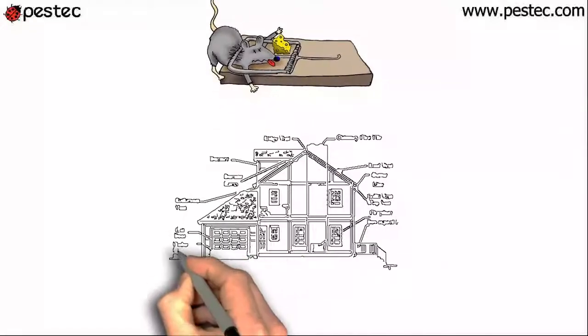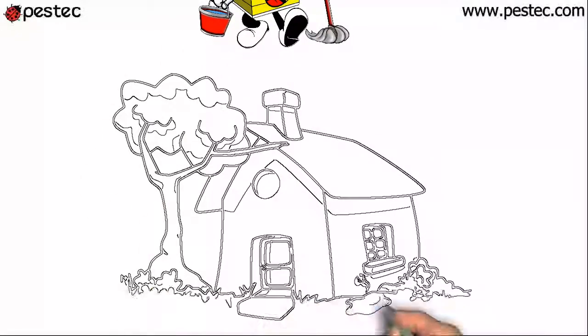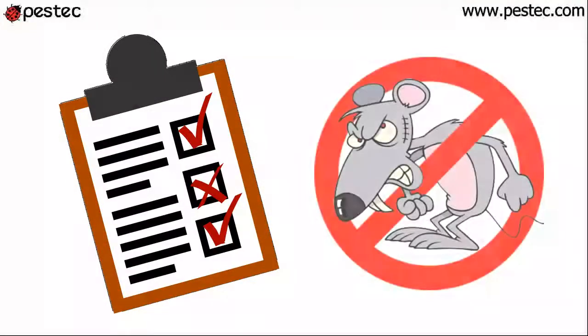We will rodent-proof the house, followed with sanitation. We will remove their food and water sources, also removing tree branches, weeds, and plants touching the exteriors. We will monitor and evaluate the results to make sure your rat problem is completely gone.